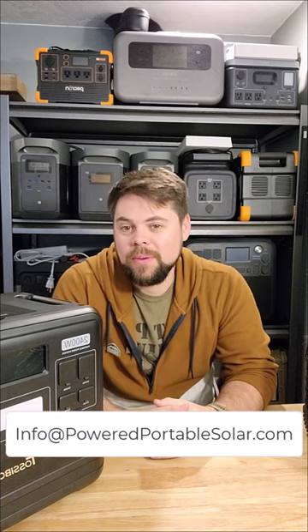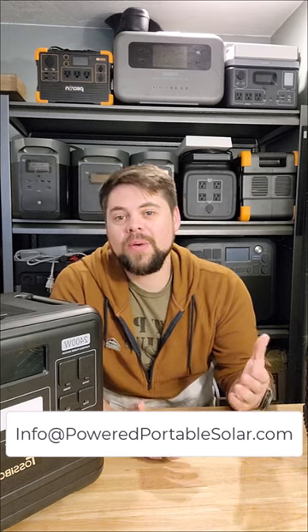So if you want help finding out what system is going to work best for you, shoot me an email — info at poweredportablesolar.com. I'm here to help.